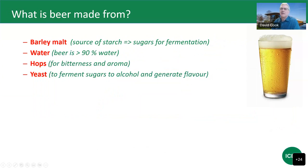So let's start at the beginning — what is beer made from? Barley malt traditionally is the source of starch in the brewing process, and during brewing we break the starch down to sugars, which yeast then ferments to produce alcohol. We mash the barley malt with water — beer is typically greater than 90% water, so water is a key ingredient in quality. We add hops for bitterness and aroma, and yeast to ferment those sugars to alcohol. Those are the big four traditional ingredients in brewing.